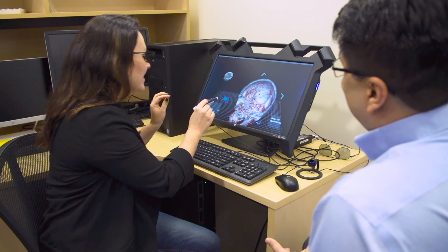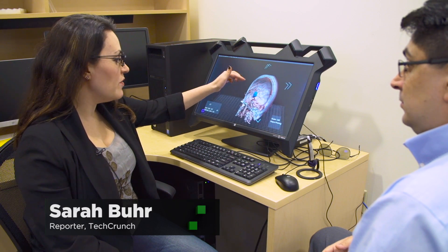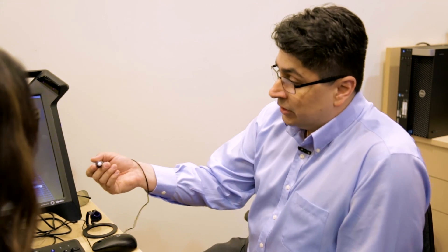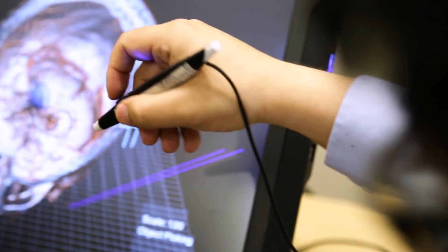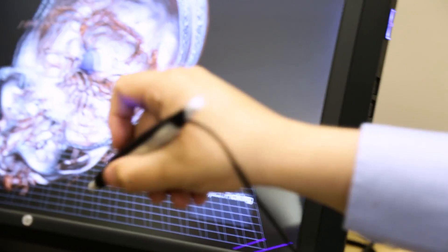That is wild. This is what we mean by working with body parts instead of images. When they use the stylus, they're actually reaching into the actual size of the patient. It's almost like holding a scalpel and practicing your surgery very, very easily.